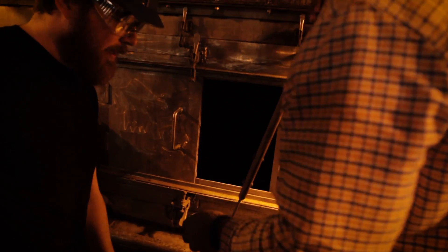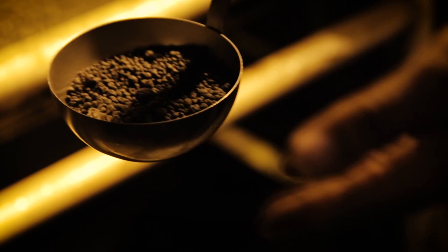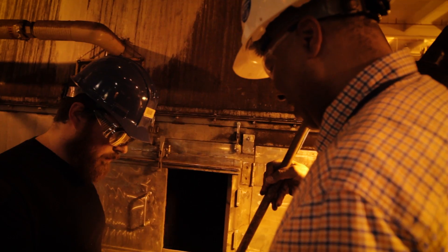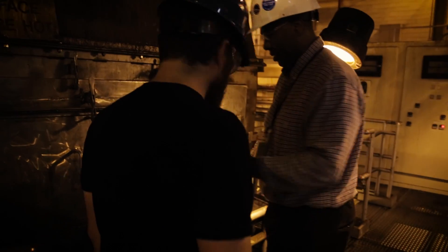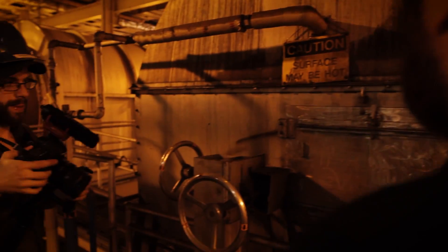It looks like a big tumbler. You can touch it — it's warm but not hot. It feels like pebbles. From here the product is shipped to screening and then stored in the silos.